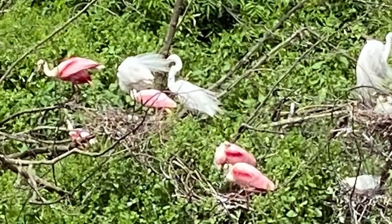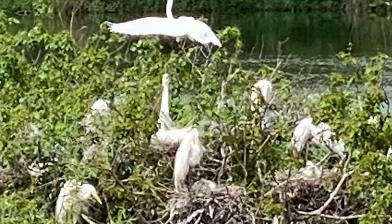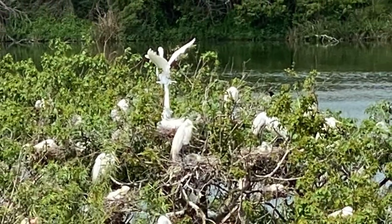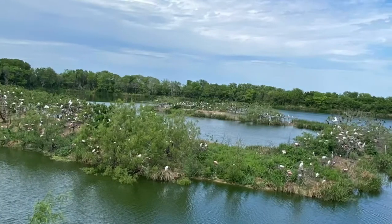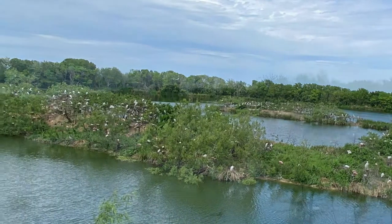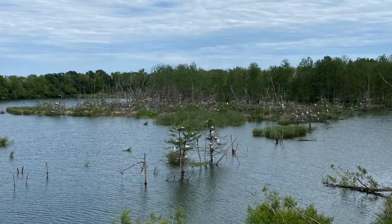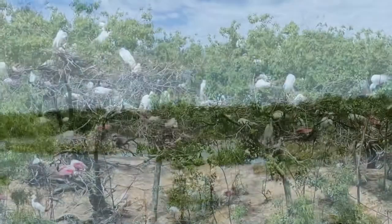Visit the Smith homestead and admire large live oaks planted more than 100 years ago. See if you can find the remnants of Charlotte Smith's elaborate gardens. Then walk the levee trail around Clay Bottom Pond and check out Heron Island. Be sure to stop by the large hummingbird garden and see if there are any visiting hummingbirds or unique butterflies.